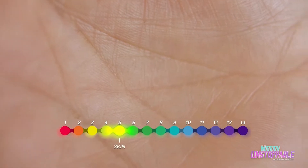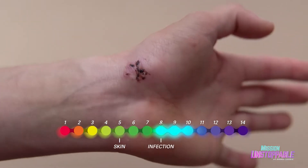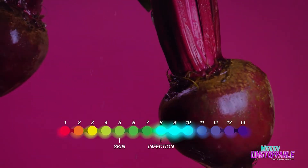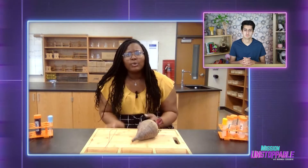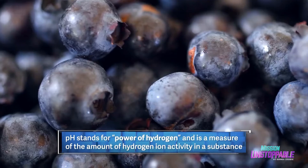It all has to do with pH. Our skin is naturally acidic, having a pH of 5. But when our wounds are infected, that pH increases to 8 or higher. The research I found is that beets change color at a pH of 9, indicating an infection. So there are tons of natural indicators — you have beets, cherries, blueberries — the list goes on and on.